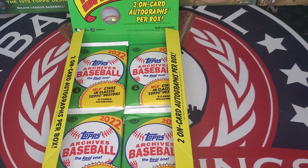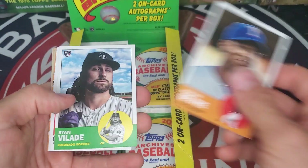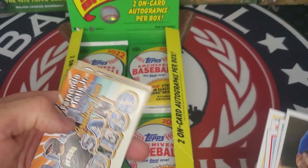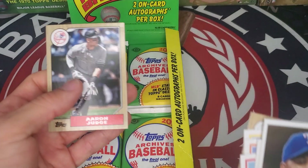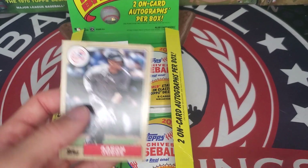Still looking for the autographs — we're a little more than halfway through the box. Adrian Beltre, Ryan Vilade, Dalton Varsho, Otto Lopez, Jacob deGrom. We have a greetings from San Diego with Fernando Tatis. Cody Bellinger. And the new American League home run champ, Aaron Judge.